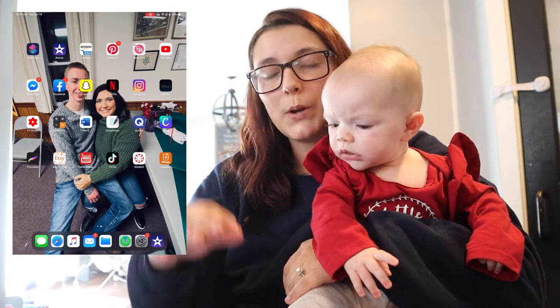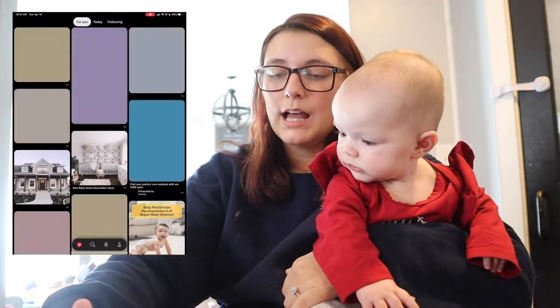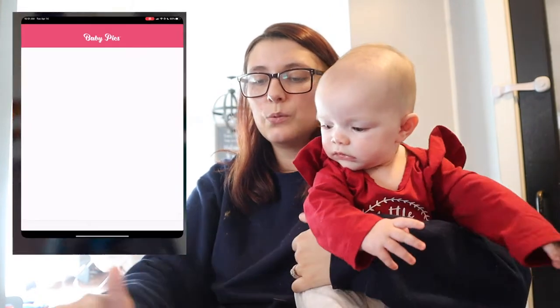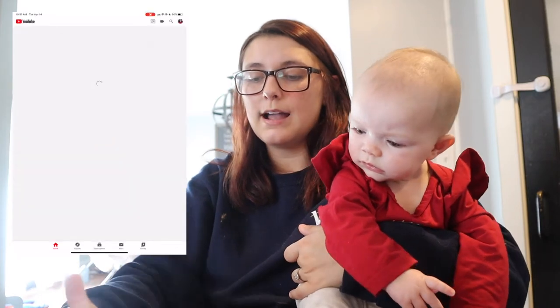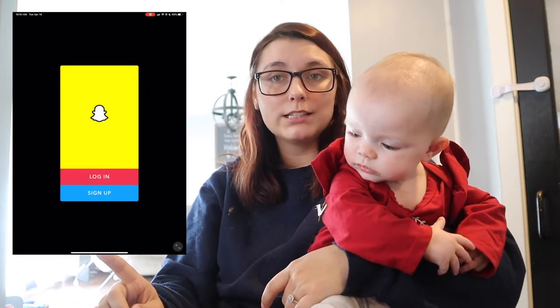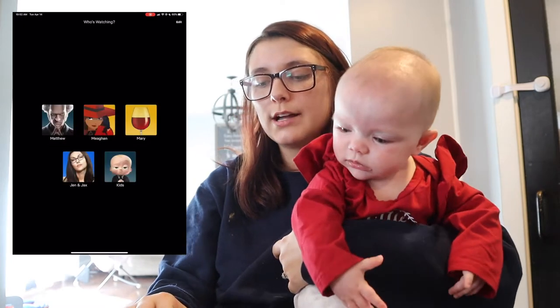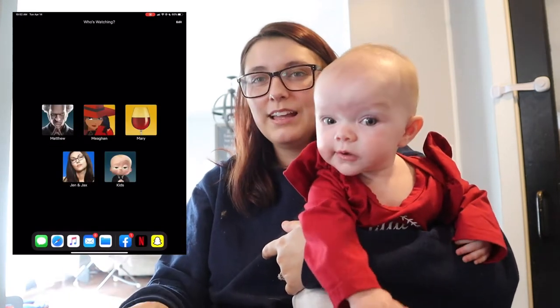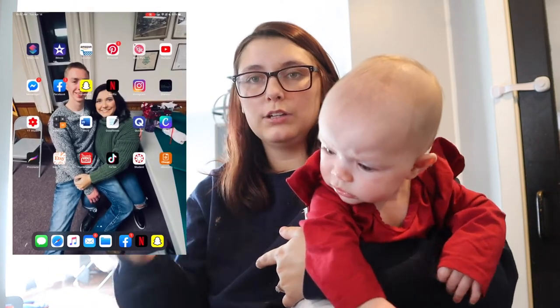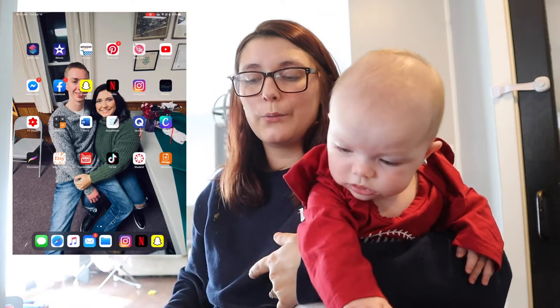So I have my essentials: Amazon — I order everything off Amazon Prime. I have Pinterest where I get inspiration. I have Baby Pics because I make collages through that. I have YouTube which I constantly watch, Facebook Messenger and Facebook, Snapchat (not logged in on here since it's not needed), Netflix — it's my sister's account — and Instagram. I also have Disney Plus, though it won't download right now.